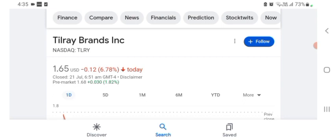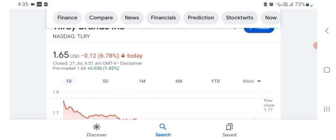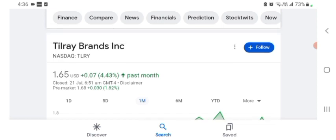The stock was trading at $1.65 US dollar, with a 6.78% negative in a day. In five days before, the stock was trading at 7.82% negative in a day. In one month before, the stock was trading at 4.43% positive in a day. The stock was volatile for the day, and the volume of the stock was recently at all-time low, so the fundamentals are not better for today.